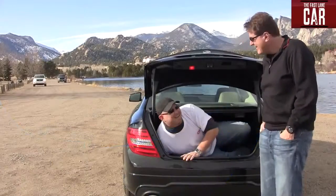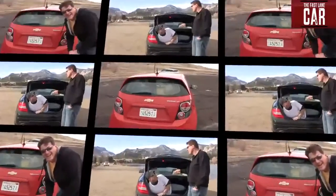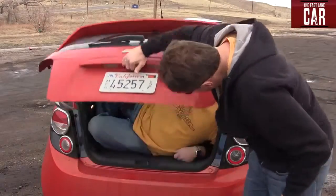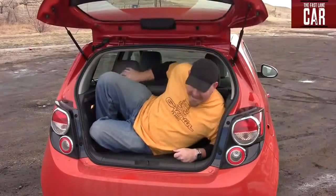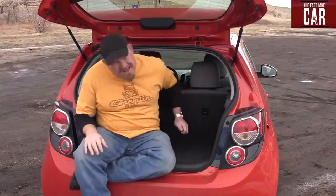Here's Johnny! No no no, all work and no play makes Nathan a dull boy. Talk about big guys and small cars — what TFL car review would be complete without, you know? There's a little small back here. This is the interesting thing: I am in the car and so is Nathan.